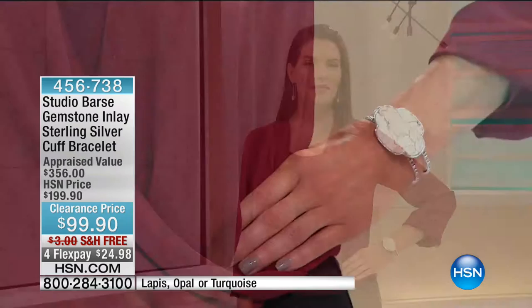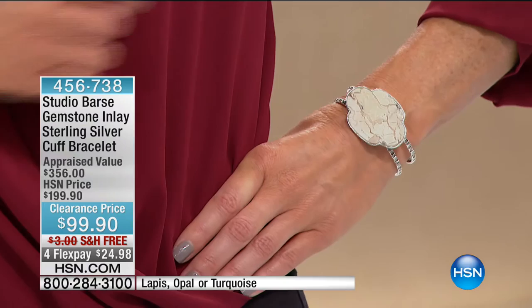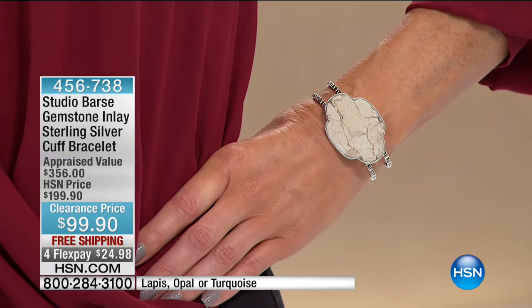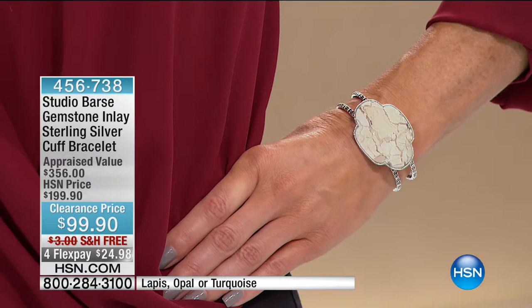This is certainly something that everybody would love under the tree on holidays or Christmas. We don't have much time, but we want to show you this giant slab of genuine gemstone on this gemstone inlay sterling silver cuff bracelet. This was $200 — it's $100 off. It was appraised at $356. This is a once-in-a-lifetime shot at owning such a beautiful, big, substantial gemstone cuff.